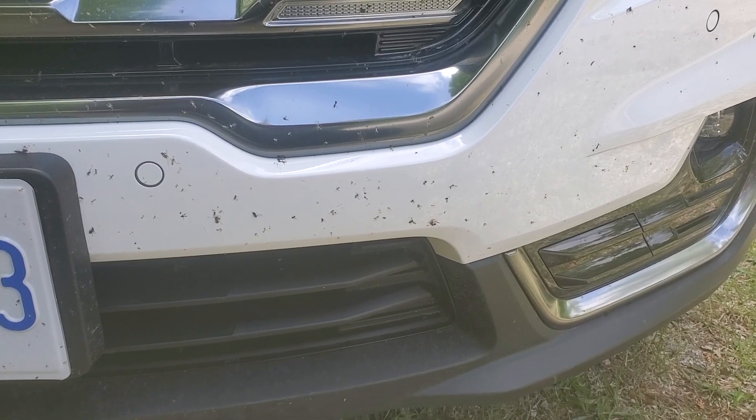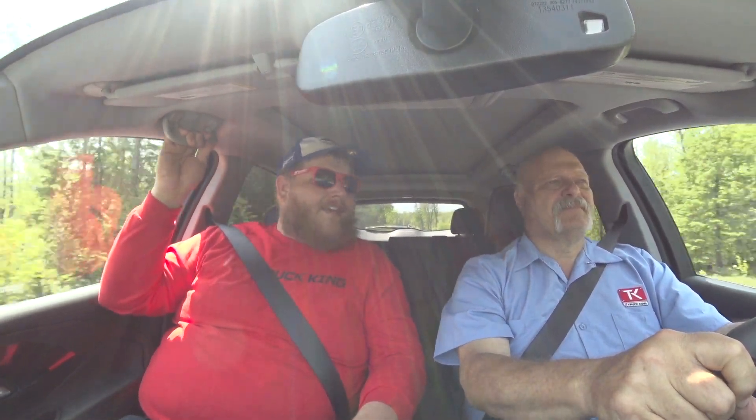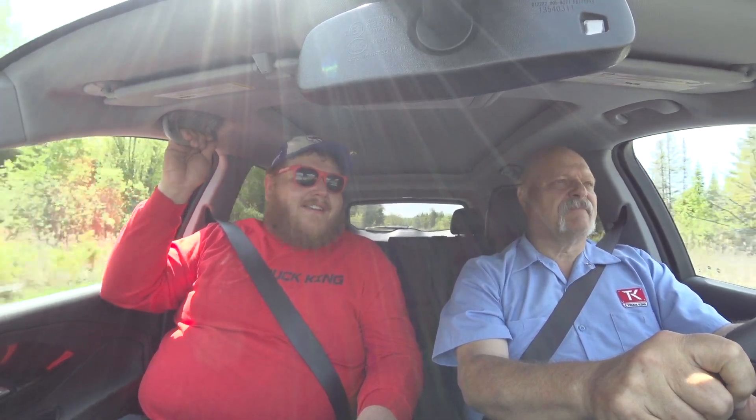One other thing I'll say about white paint jobs — they show bugs. The front end of this GMC is a mixture of white paint and bug guts. This is not a hardcore off-roader; I'd barely call it a soft-roader. It's an emergency vehicle — if you got yourself somewhere you shouldn't be, this thing is a step above a standard Terrain and might help get you out. More so than that, it's a comfortable, quiet little compact crossover. And if you don't like the looks of a CR-V or a RAV4, this offers some unique styling in the marketplace. Please go below and let us know what you think of this GMC and AT4 in general. Don't forget to hit like, subscribe, and join to become a member, and come back to Truck King to see what we're testing next.